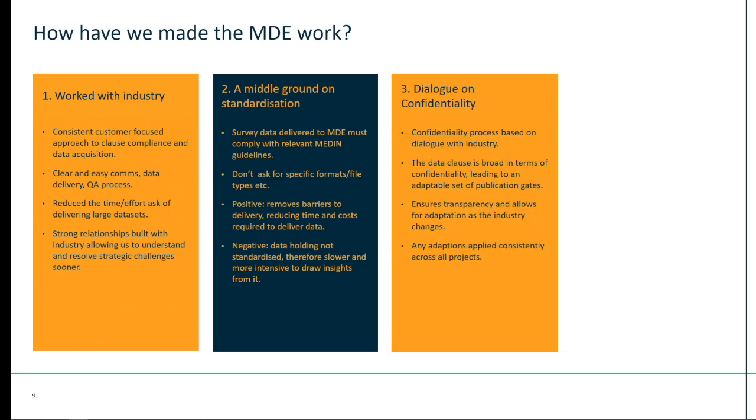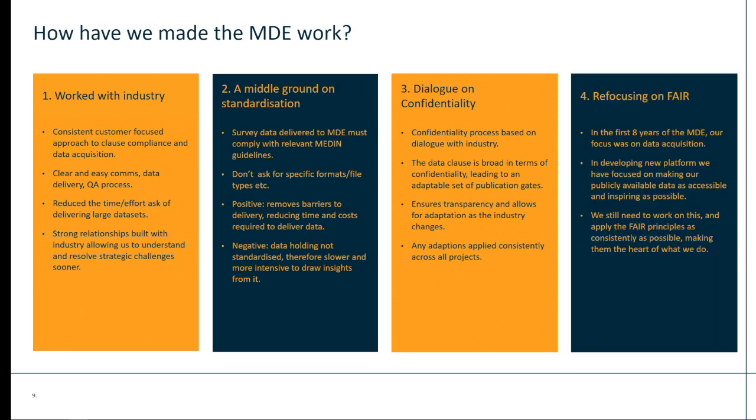60% of our database is publicly available. We have a confidentiality process to ensure that we get the data in so it doesn't get lost. Our confidentiality process is based on dialogue — the data clause is quite broad and allows us to adapt and evolve our approach as sectors develop, and we can address concerns where they arise. In the first eight years of the MDE, we really focused on the acquisition of data — simply getting it in through the door. A lot of our data comes from offshore wind, which actually started 10 years prior to the MDE coming into existence, so we've been playing catch-up. But we're really trying to refocus on FAIR data now, as everyone's been saying at this conference. Over the last two years, we've focused on improving our user experience, as well as the findability and reusability of our data.